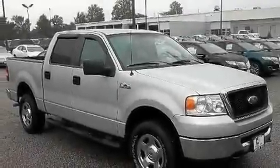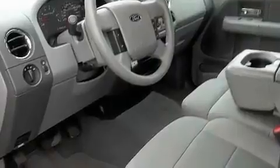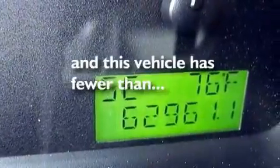Its top features include cruise control, keyless entry, a CD player, a passenger-side vanity mirror, a security system, a full-size spare tire, privacy glass, a low-tire pressure indicator, an anti-lock braking system, and this vehicle has fewer than 63,000 miles on the odometer.